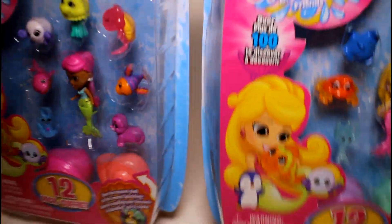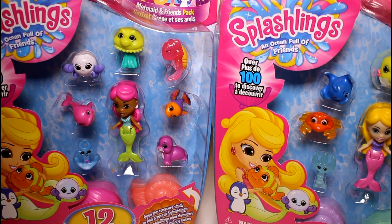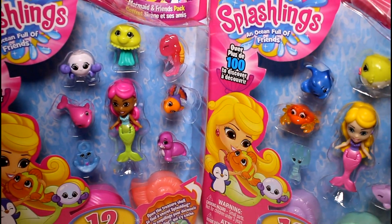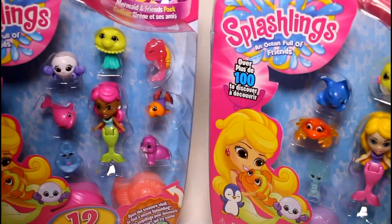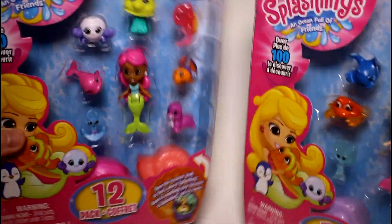These are the 12 packs. These do come in six packs and blind bags, but I'm just going to open the two 12 packs today, and then I'll open some six packs some other day. I haven't been able to find any of the blind bags yet. So I'm going to go ahead and get these open and we'll take a closer look at what's inside.